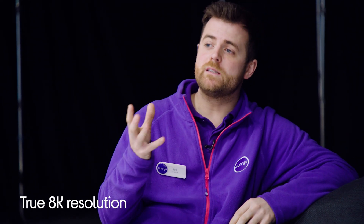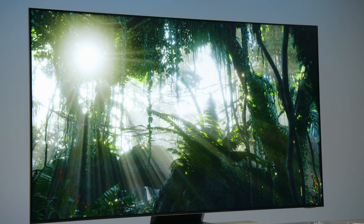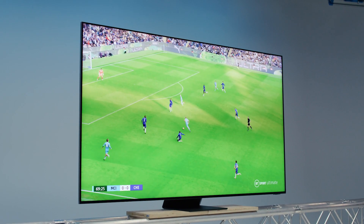This TV cleverly uses deep learning to analyse the image and then upscales it to give it the best possible quality pixel by pixel. This means you can watch sports, movies, and TV shows in 8K even if they haven't been shot that way.